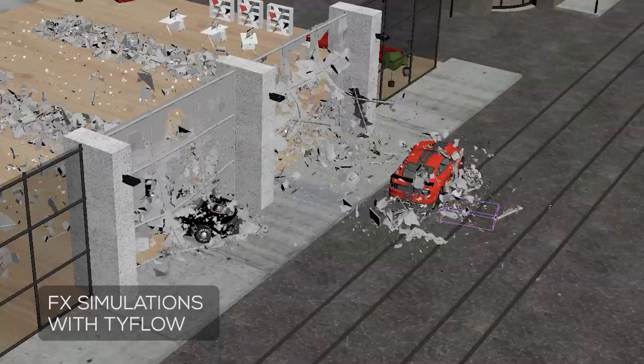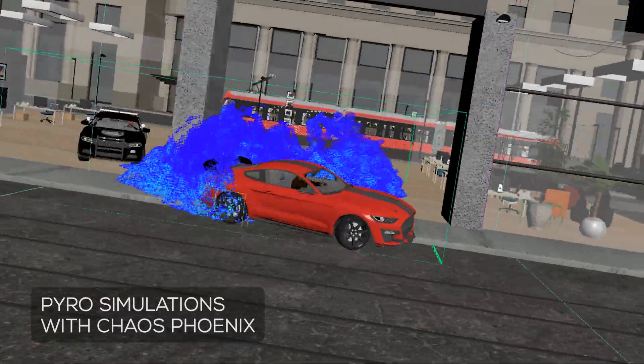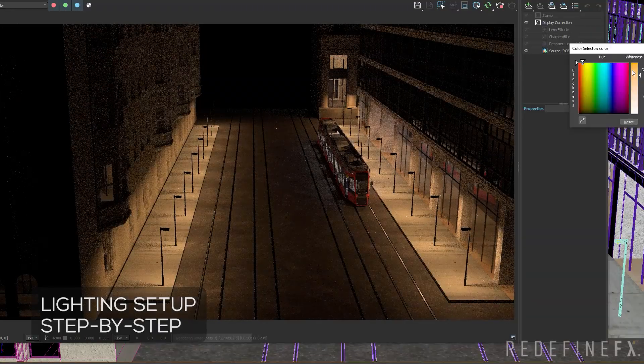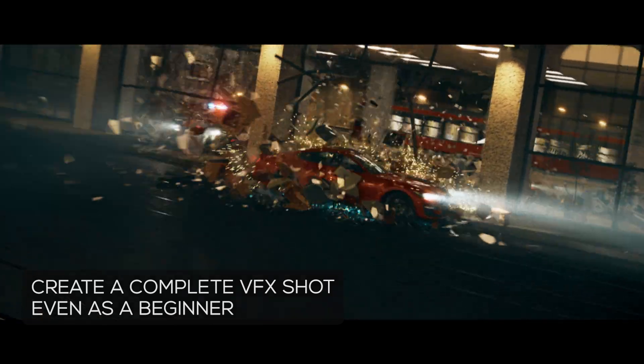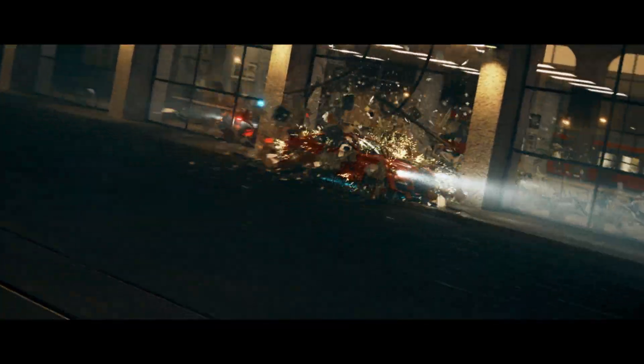Adding dynamic Tyflow simulations, smoke simulations with Phoenix, progressing all the way to lighting, rendering with V-Ray, and multi-pass compositing and color correction in After Effects — making sure you walk away with a finished VFX shot.